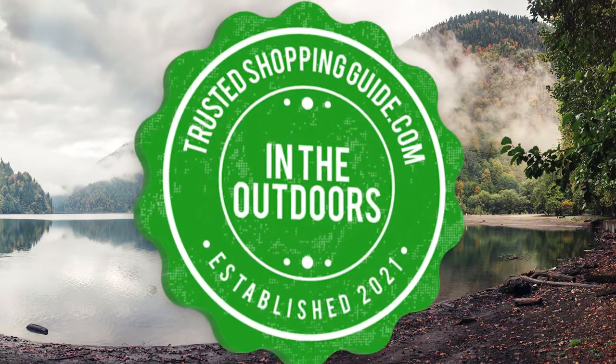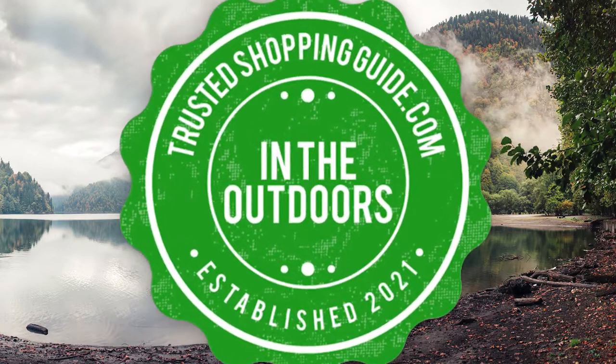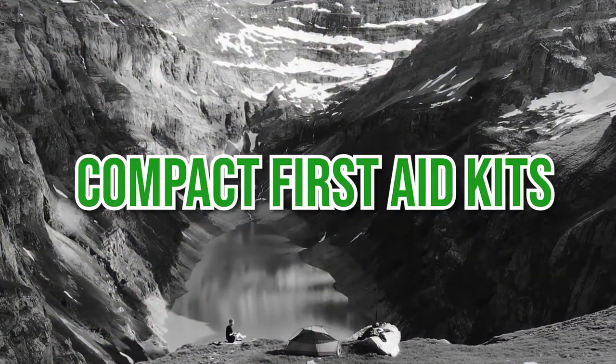Welcome back outdoor enthusiasts. We're TrustedShoppingGuide.com and today we're in the outdoors. In this video, we'll be sharing with you our 7 highest-rated compact first aid kits.